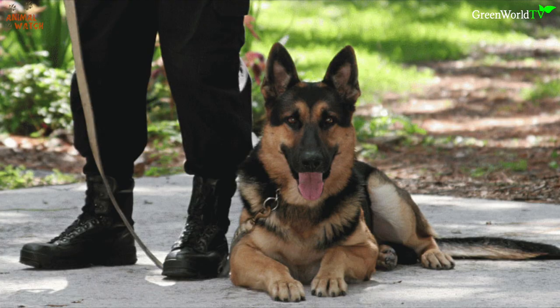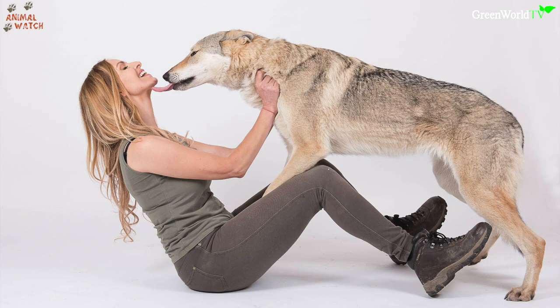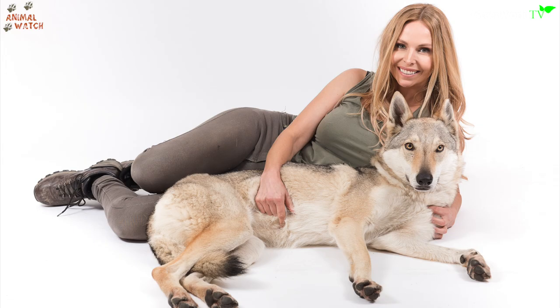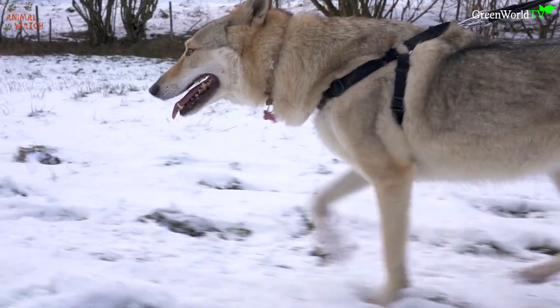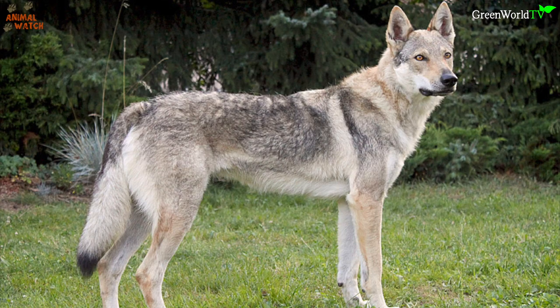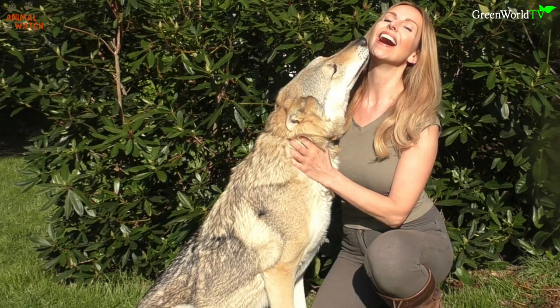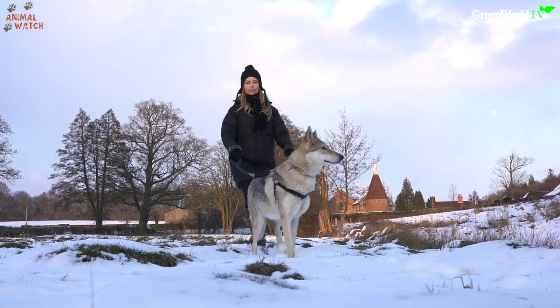After initially breeding working line German Shepherd dogs with Carpathian wolves, a plan was worked out to create a breed that would have the temperament, pack mentality, and trainability of the German Shepherd dog and the strength, physical build, and stamina of the Carpathian wolf. The breed was engineered as attack dogs for use in military special operations by the Czechoslovak special forces commandos and for border control.